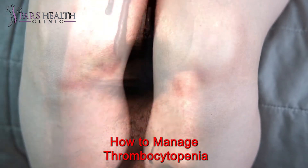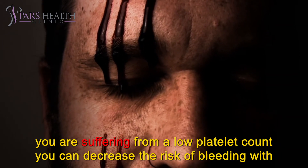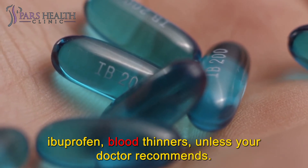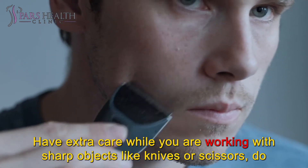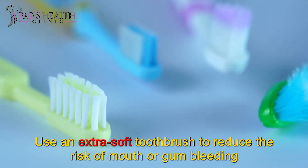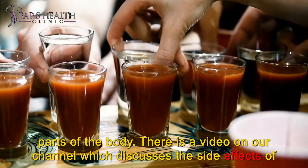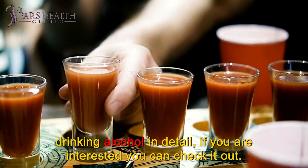How to manage thrombocytopenia. There are many steps to avoid complications caused by this health issue. If you are suffering from a low platelet count, you can decrease the risk of bleeding with these tips: avoid using medicines that contain aspirin, anti-inflammatories such as ibuprofen, or blood thinners, unless your doctor recommends. Use electric razors to shave to prevent possible cuts or nicks. Have extra care while working with sharp objects like knives or scissors. Use an extra soft toothbrush to reduce the risk of mouth or gum bleeding. Avoid drinking alcohol; it has very detrimental effects on many parts of the body, and there is a video on our channel which discusses the side effects of drinking alcohol in detail.